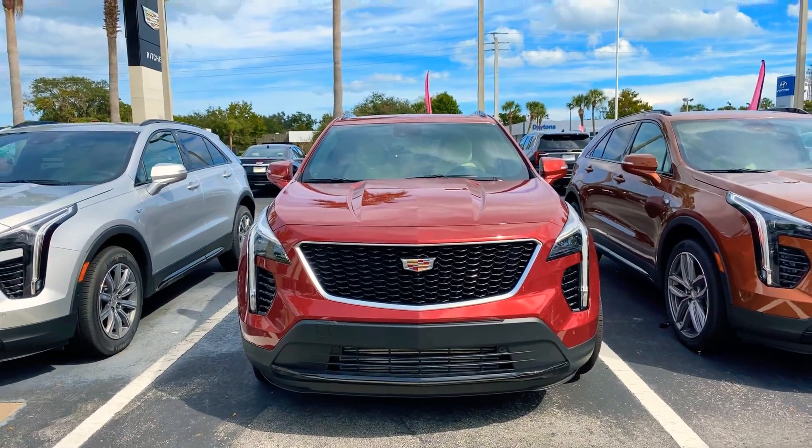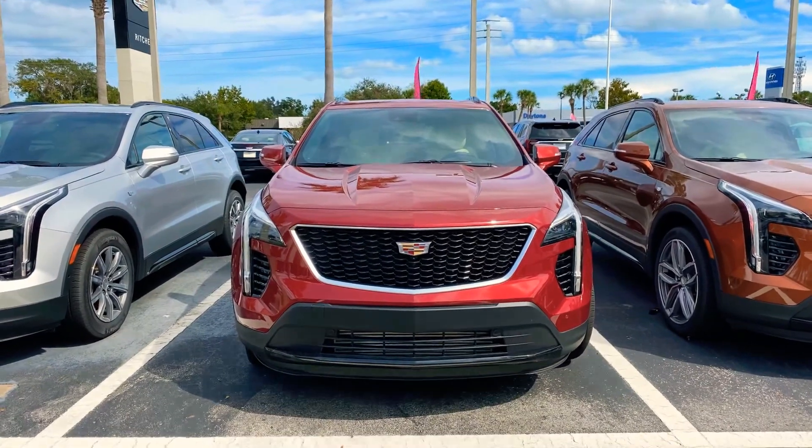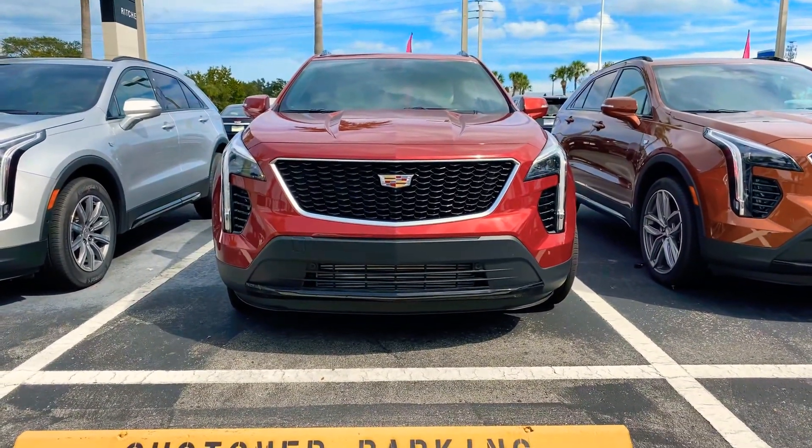Good afternoon, Mrs. Cunningham. This is Brett Zucker at Ritchie Cadillac Buick GMC, and right in front of me is the 2020 XT4.